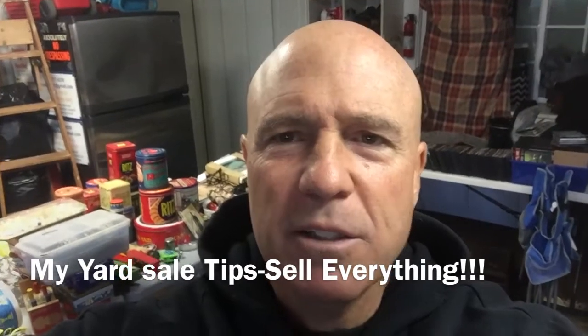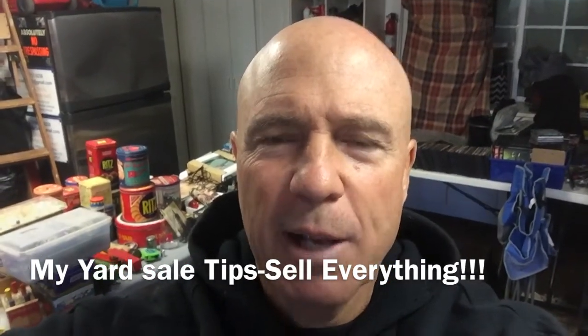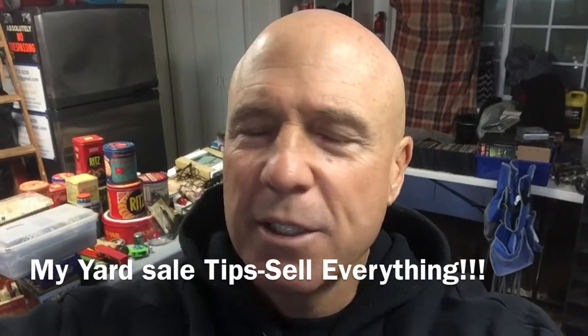Hi everybody, from Coach Dom Costa. I'm going to show you what my garage looks like before a yard sale. Punch that like button, like, subscribe, comment.